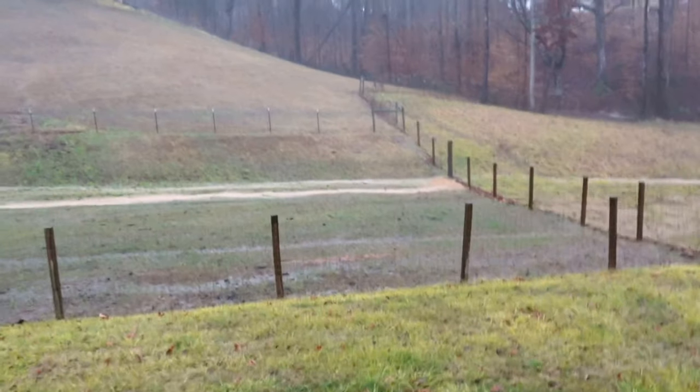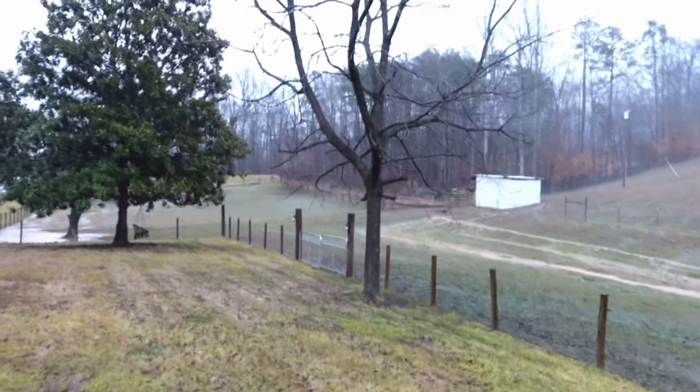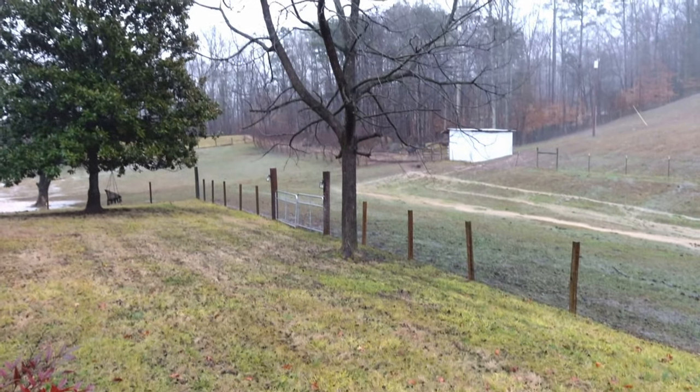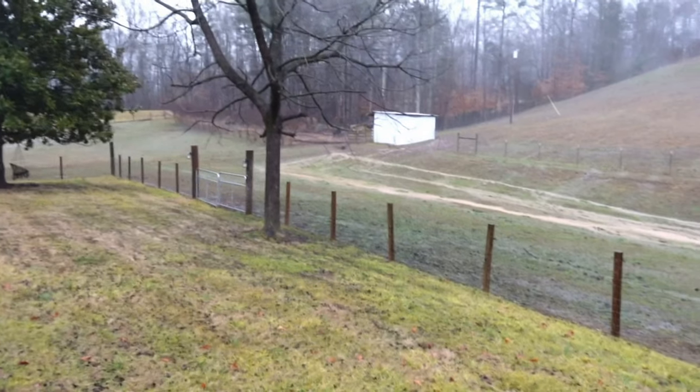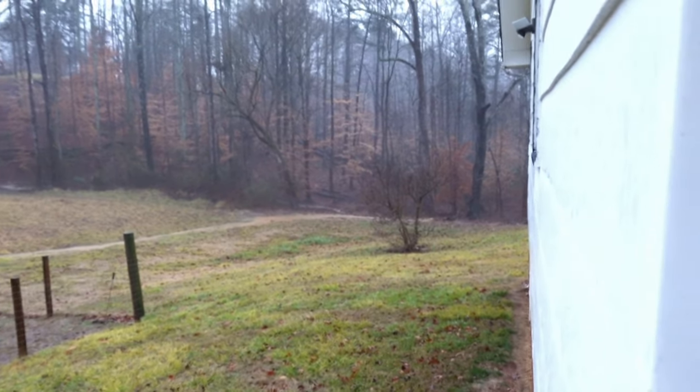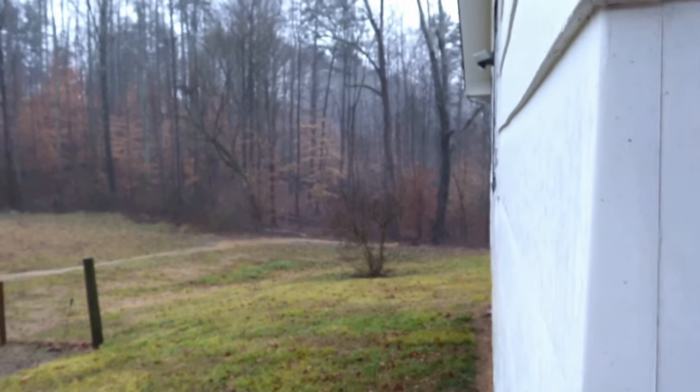Still need to get that Christmas tree up. We're at the bottom of the hill here so everything comes to us — everybody's trash, everybody's rain water just comes right to us.